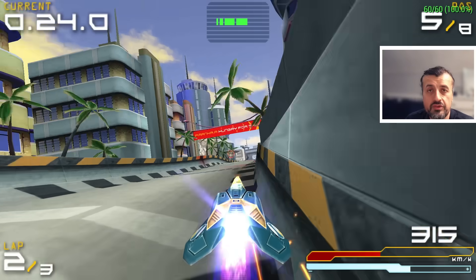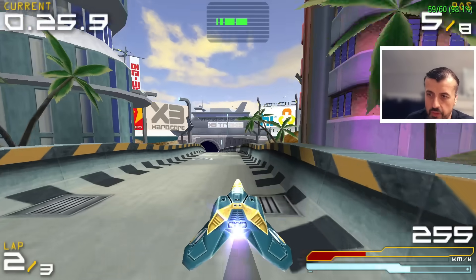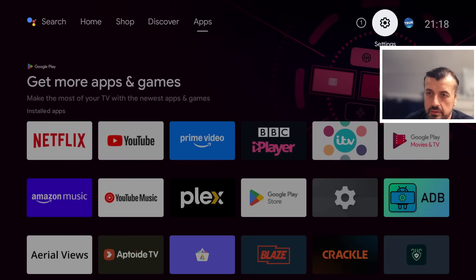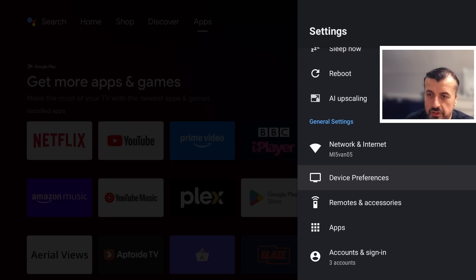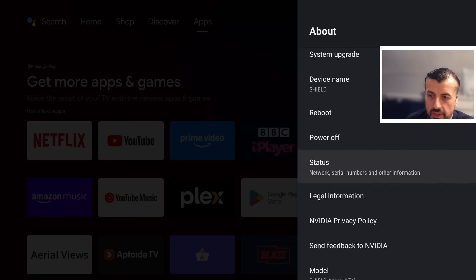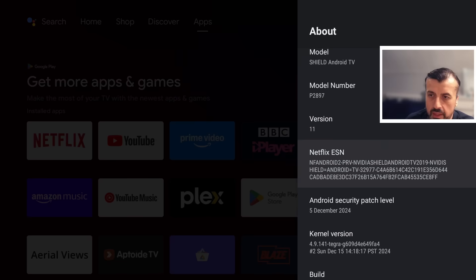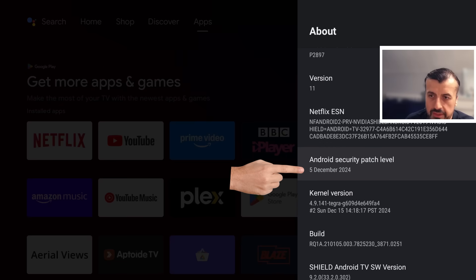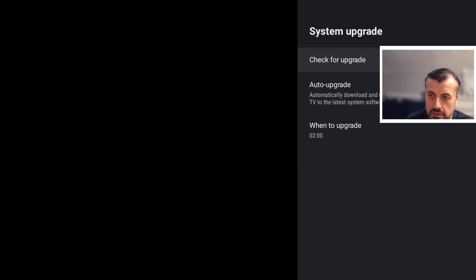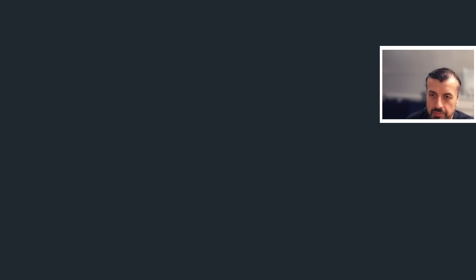Let's go back to the home screen and over to Settings, then down into Device Preferences, click on About. We can see that right now, before any updates, I'm running Android version 11 and the security patch level is from December 2024 — so definitely a bit out of date. Let's go to System Upgrade and click on Check for Upgrade.